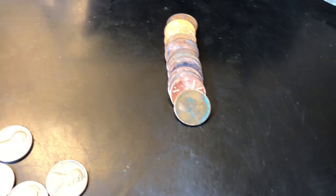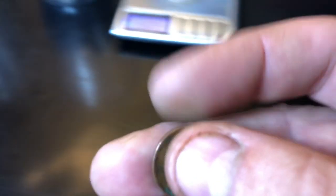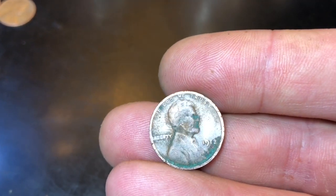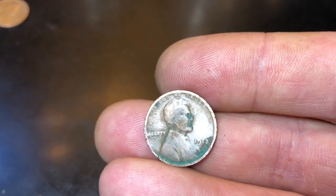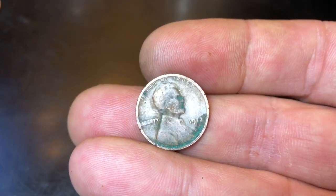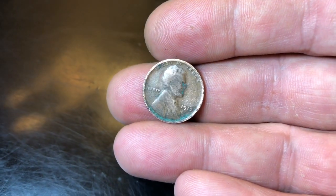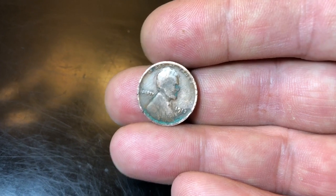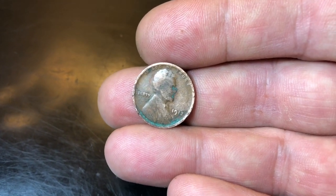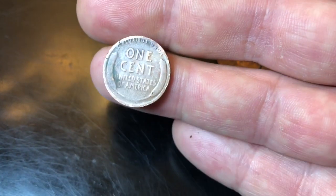Roll 31 - we've got a wheat cent and I can see '191...' - I can't quite see if it's a 1912, 1913, or something else. I'm going to take a little bit of rubbing alcohol and see if I can clean it up. I think that's a 1913. After cleaning with rubbing alcohol and a lint-free cloth - no mint mark, but it is a 1913! 76 million minted, not super rare, but it's a 105-year-old wheat cent - pretty cool either way.